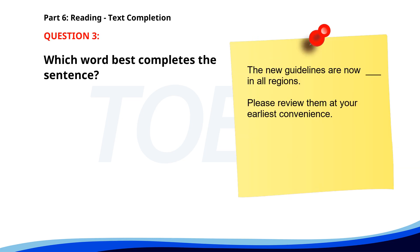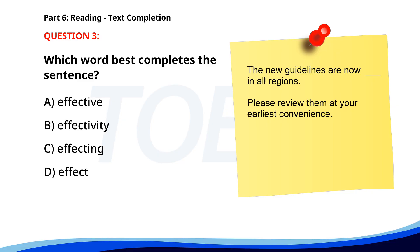Number three. The new guidelines are now ___ in all regions. Please review them at your earliest convenience. A. Effective. B. Effectivity. C. Affecting. D. Affect. The correct answer is A: Effective.